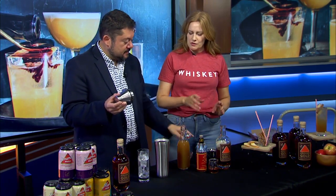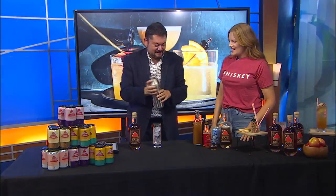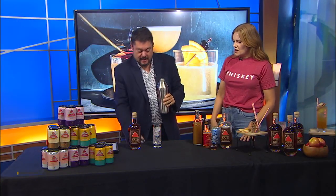The club soda goes on at the end, not in the shaker. So give that a good hard shake. Then take the little top off and strain it right into a glass with ice.